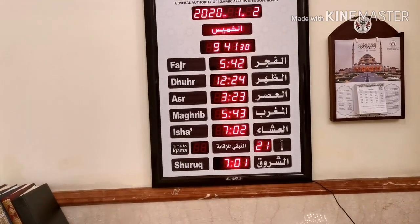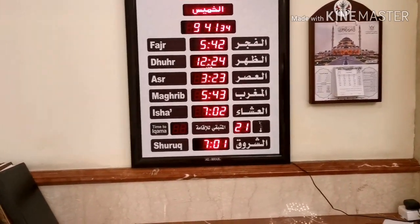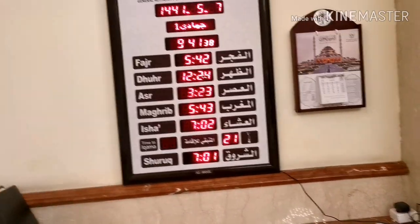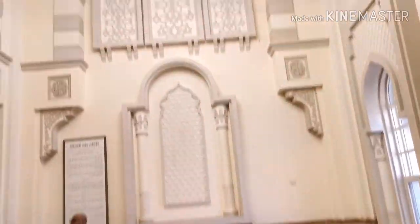These are the five prayers of the day. It also shows sunrise - that matters because you can't pray Fajr after the sun comes up. That's the basics of your average Masjid.